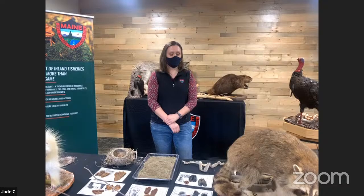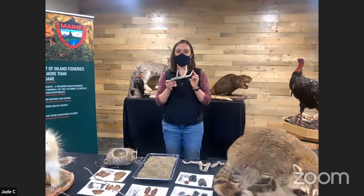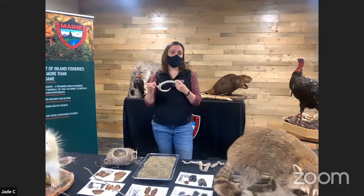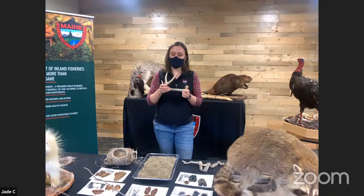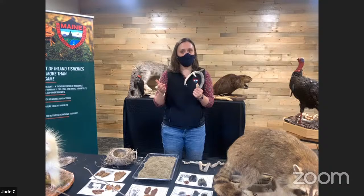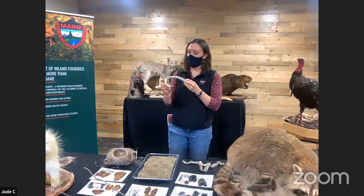How about antlers? Antlers are something we all hope to find when we go out in the woods. These are from our white-tailed deer — the males or bucks have these in the fall to help them fight for their right to mate with the females and reproduce. But they don't keep them year-round. They're heavy — they're made out of bone — and it takes a lot of muscles to keep them up and use them for fighting. After the mating season's over in the fall, these start to come off.